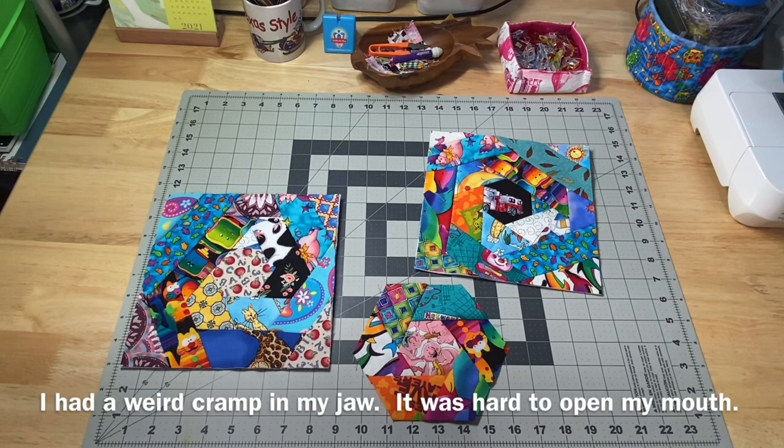Hey guys, it's Robin, R.S. Island Crafts, and welcome to my studio. This is my Whip It Wednesday video where I show you what I've been working on this week.